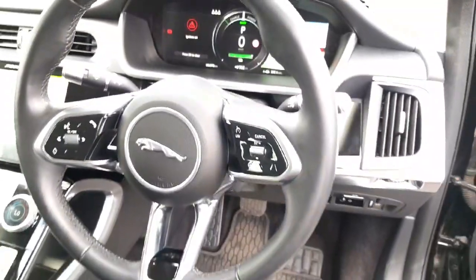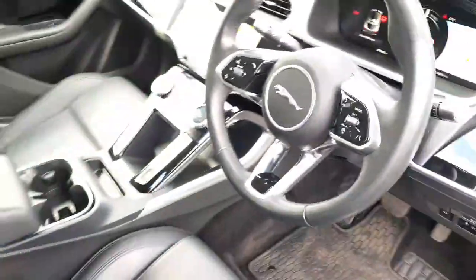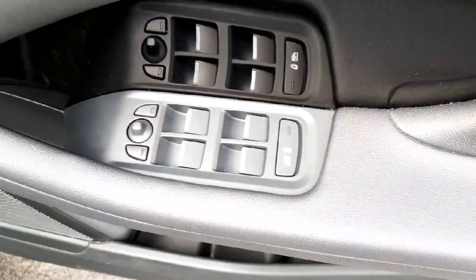We have a multi-function steering wheel with cruise control. We also have four electric windows in the car.